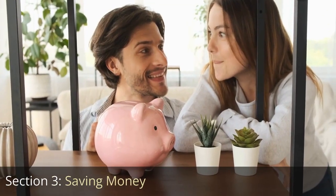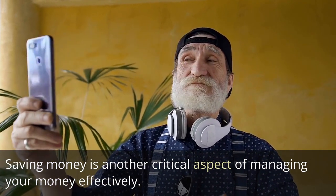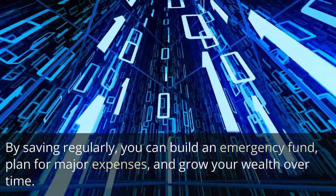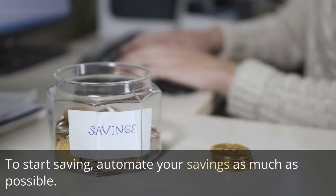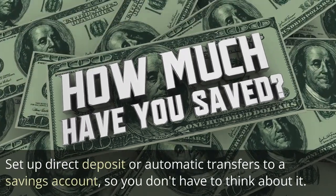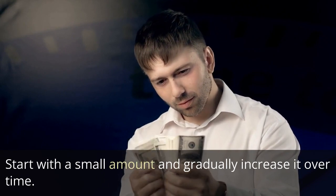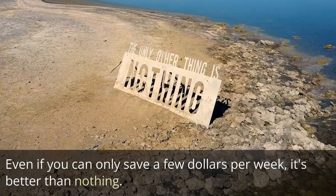Section 3: Saving Money. Saving money is another critical aspect of managing your money effectively. By saving regularly, you can build an emergency fund, plan for major expenses, and grow your wealth over time. To start saving, automate your savings as much as possible. Set up direct deposit or automatic transfers to a savings account, so you don't have to think about it. Start with a small amount and gradually increase it over time. Even if you can only save a few dollars per week, it's better than nothing.